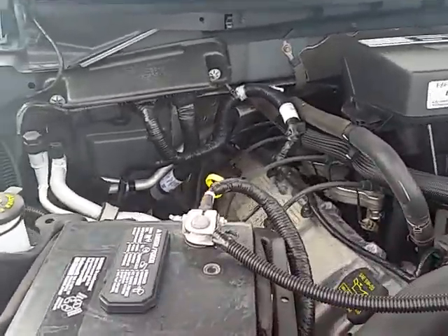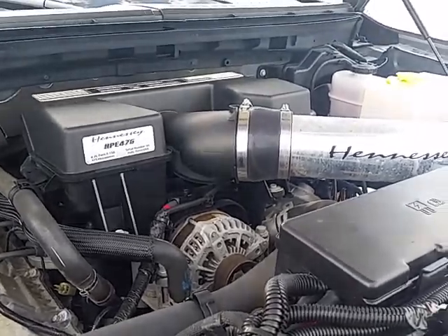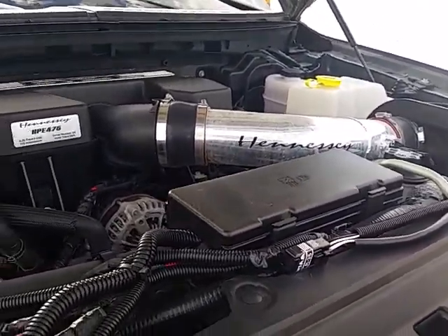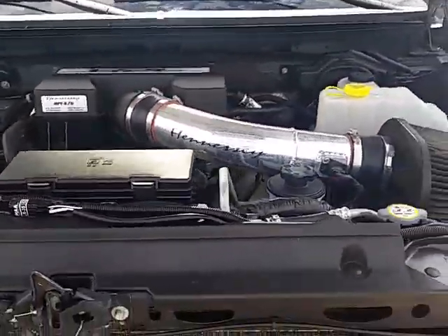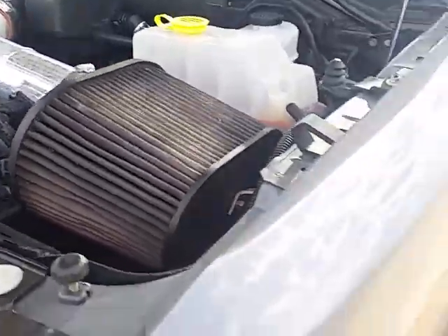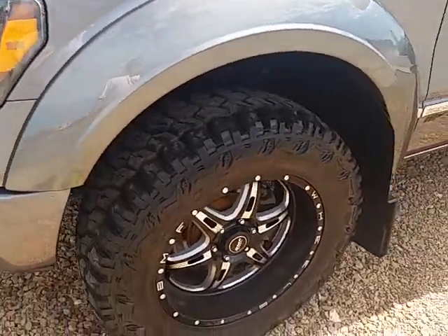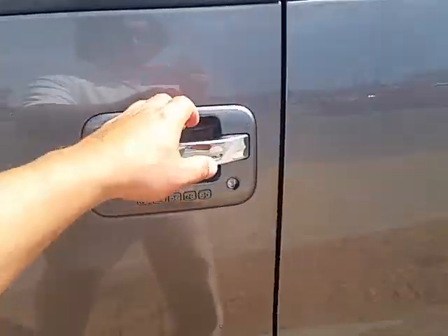So we'll start underneath the hood here. The Hennessey package is an aftermarket package from Ford — they can send the truck down to Hennessey and they will do all the good stuff to it. There are four brand new tires on it, and there is a four-inch lift on it.